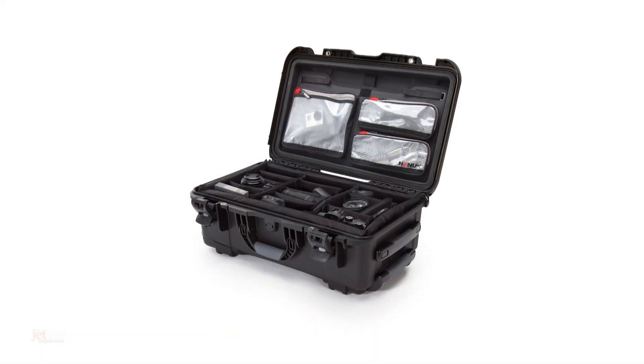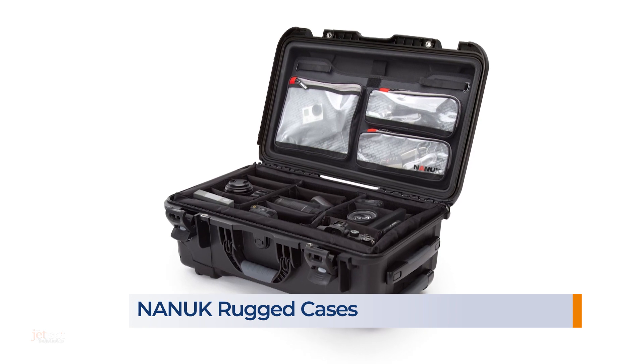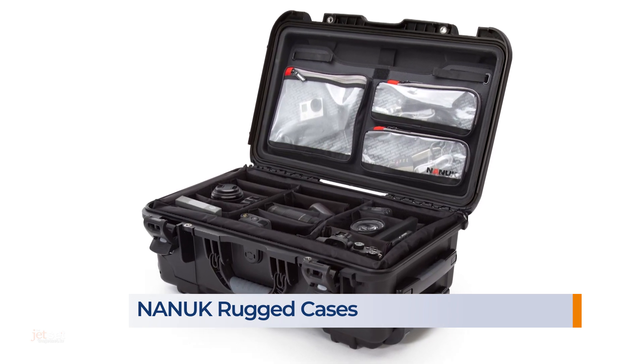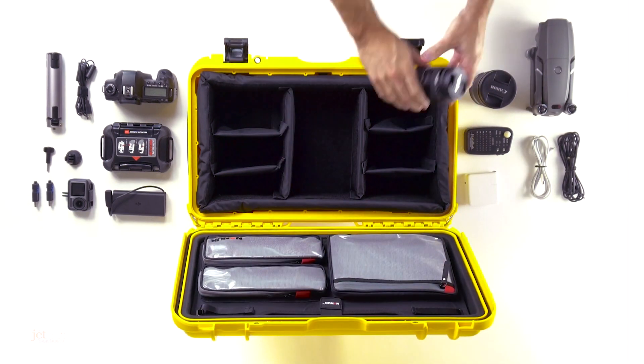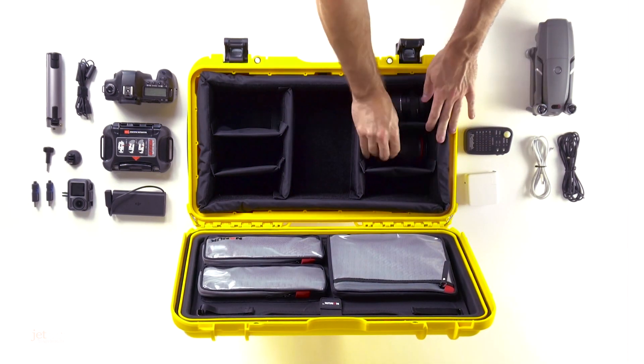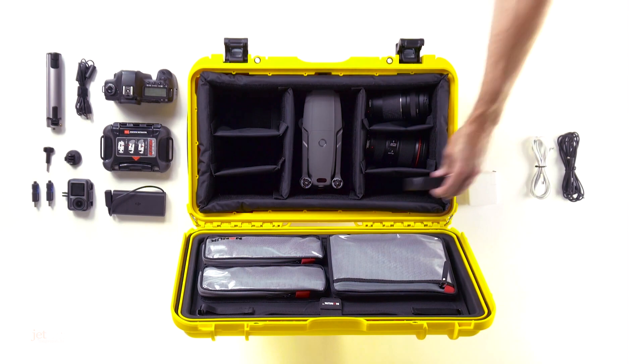And last, for the dad on the go, these rugged cases from Nanuk are what professionals use to transport everything from cameras to drones to watch collections. A custom-designed organizer fits inside the lid to hold cords, batteries, laptops, and more. All Nanuk cases are waterproof and dustproof, and designed to protect what's inside, no matter what's happening outside.